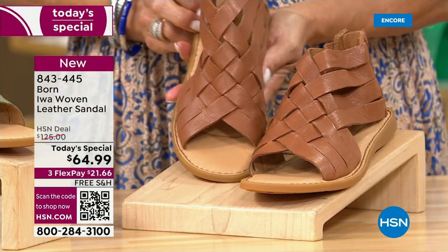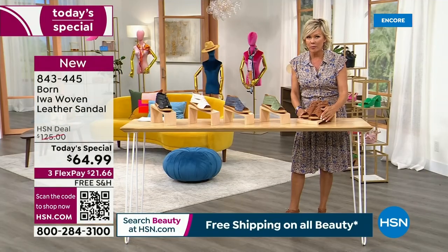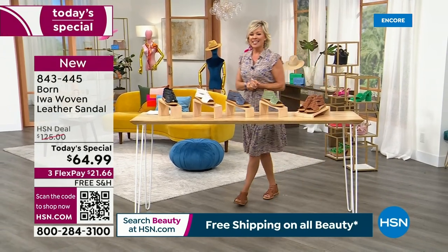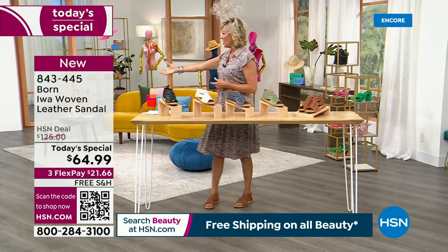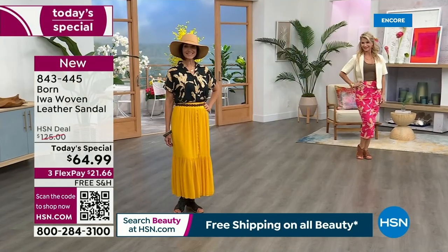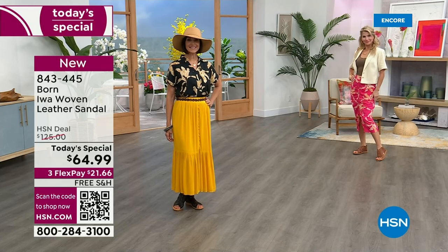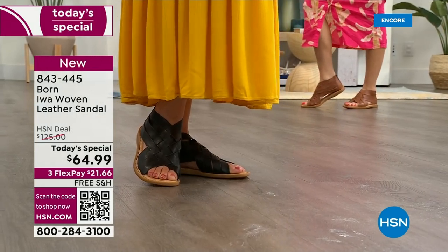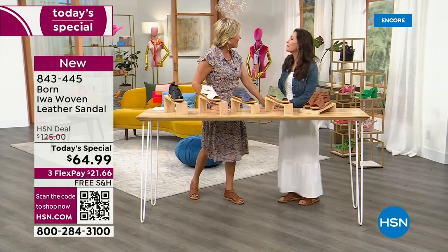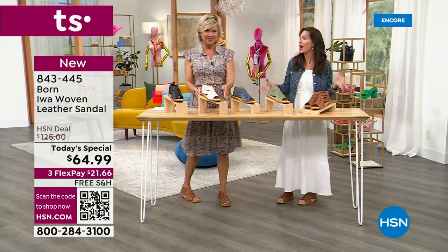It's beautifully made, so incredibly comfortable. It's half price here compared to what you're going to find this exact sandal in retail. As you look at models in shorts, jeans, and skirts, it's going to be that go-to sandal for all of your summer wardrobe — graduations, weddings, parties, all the fun things this time of year.